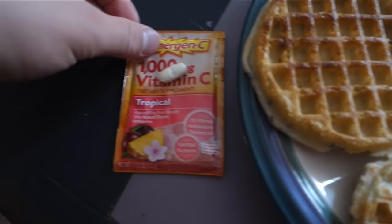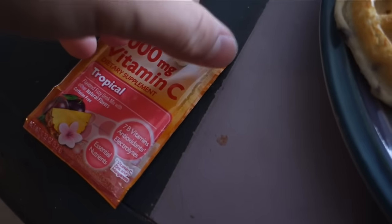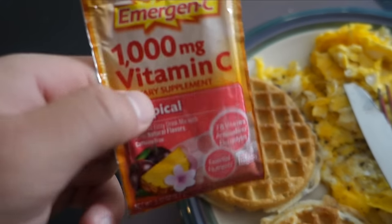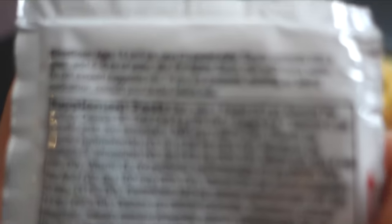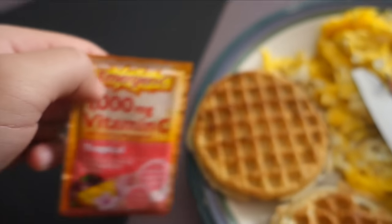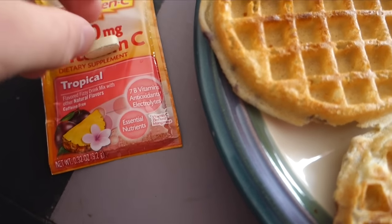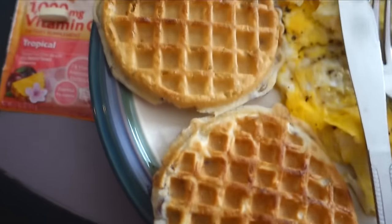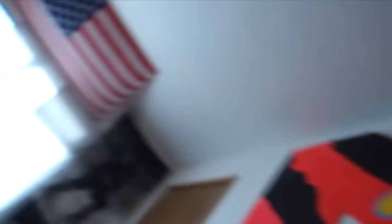I also have these vitamin C packets and a multivitamin — I've been having these every morning. If you're a diabetic and want to start taking these, just a side note: they do have carbs — 8 grams of carbs, 6 of which come from sugar, as you can see right there. So just keep that in mind; you might have to adjust your insulin for that. Anyway, I'm going to go ahead and eat and show you guys these gluten-free waffles.